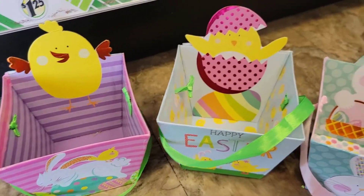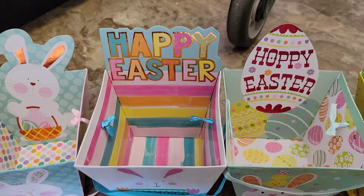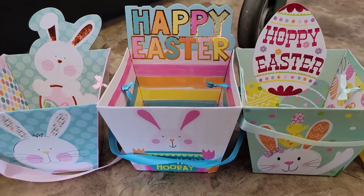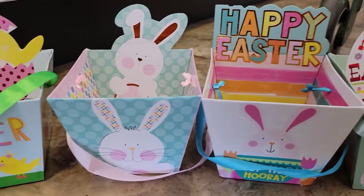So they had all these little baskets and I thought they were just so stinking cute. These are my three favorites — that's one of them.